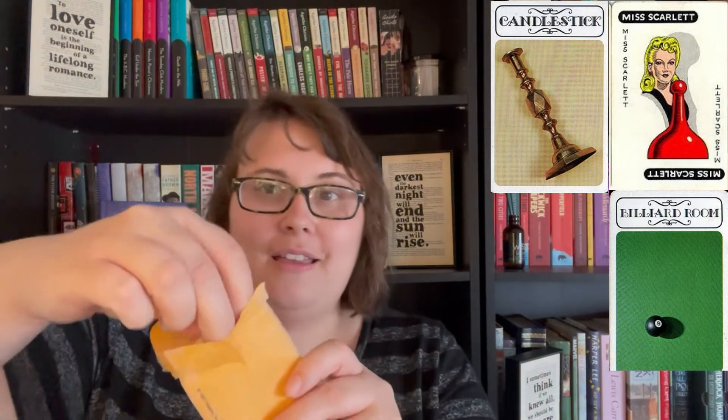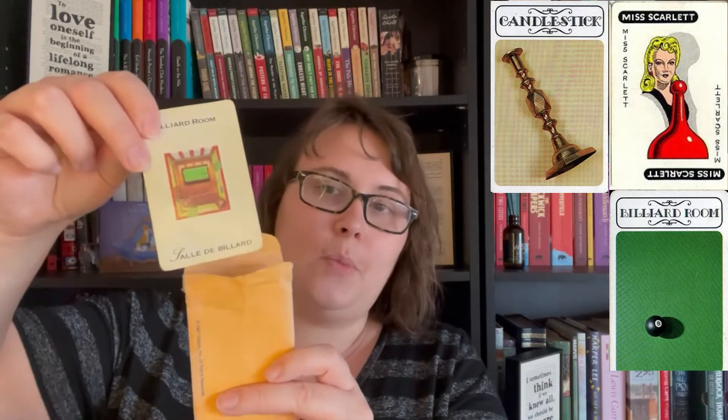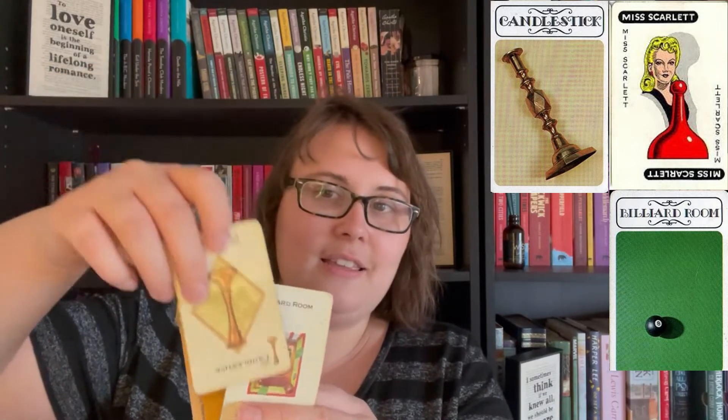Let's get into whodunit this month. My official guess is Miss Scarlet in the billiards room with the candlestick. Let's figure out if I got it right. The first card is the billiards room, the second is the candlestick, and the third is Miss Scarlet.